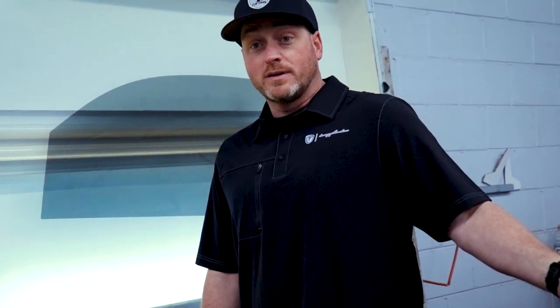Hey, Tommy Pike here. We're here to talk about our 2020 Toyota Tacoma that we're building for Walmart Quaker State synthetic motor oil.